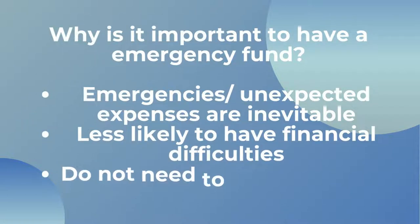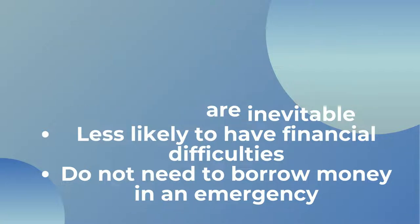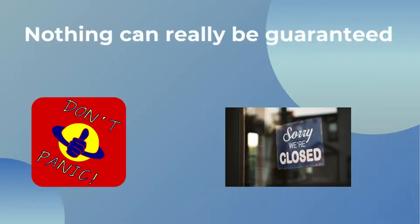So why is it important to have an emergency fund? I think the last year has kind of shown us that nothing is truly guaranteed. Many businesses had to close for months unexpectedly and some even closed permanently. There was a sense of panic among some employees and the idea really did hit home that your next paycheck can never really be guaranteed.